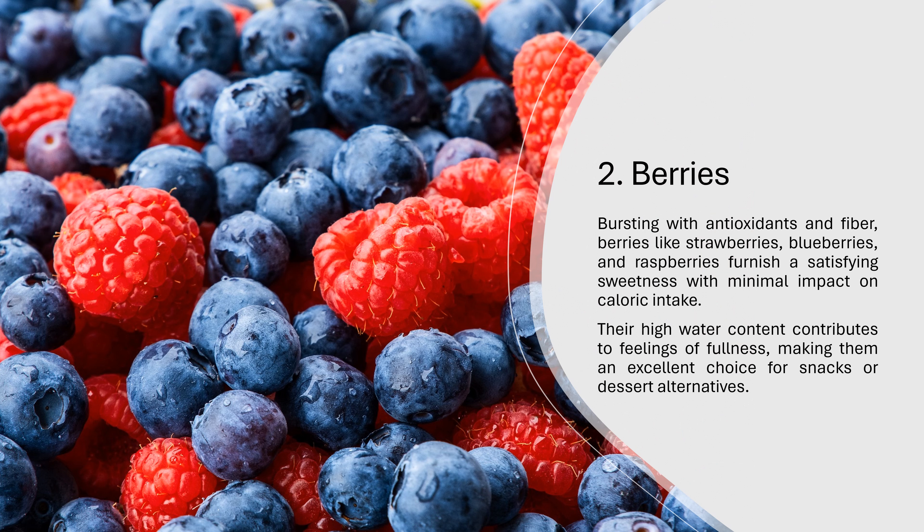2. Berries. Bursting with antioxidants and fiber, berries like strawberries, blueberries, and raspberries furnish a satisfying sweetness with minimal impact on caloric intake. Their high water content contributes to feelings of fullness, making them an excellent choice for snacks or dessert alternatives.